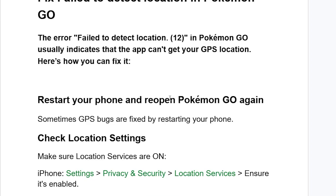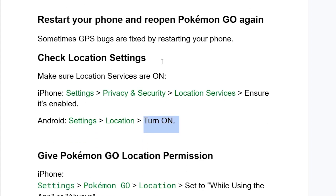If you've done so but are still facing the same issue, check location settings. Make sure location services are on. If you're on iPhone, tap on Settings, then tap on Privacy and Security, then tap on Location Services and ensure it's enabled. If you're on Android, open your Settings, scroll down and select Location, and make sure location is turned on.